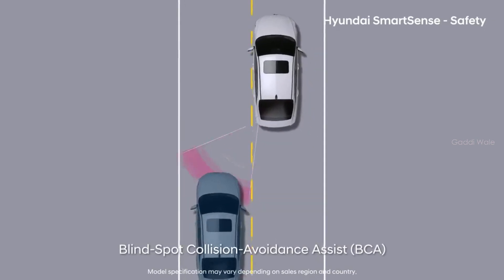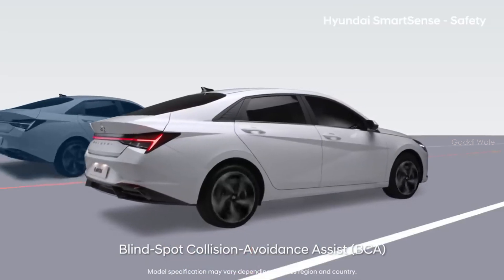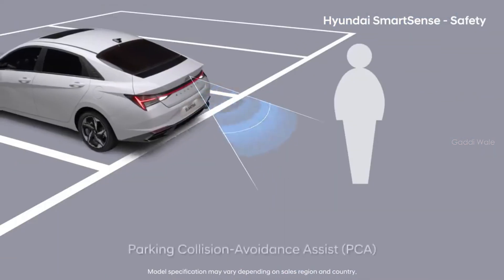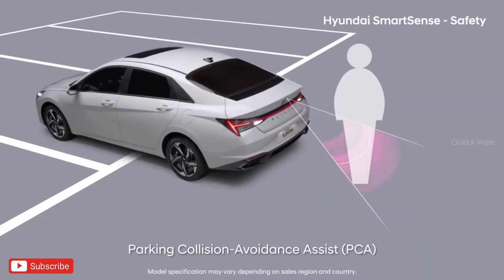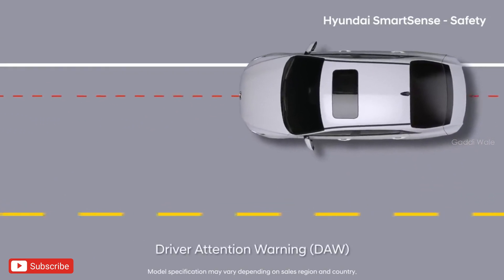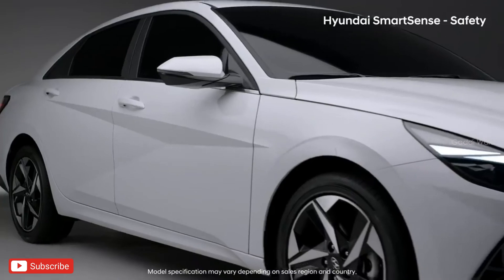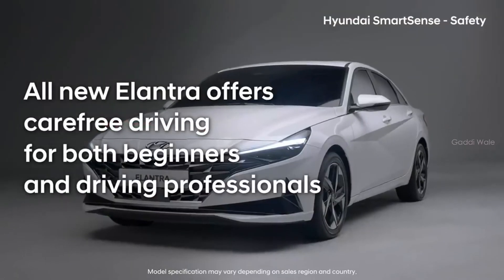Blindspot Collision Avoidance Assist helps drivers avoid hitting vehicles in the driver's rear blind spot while changing lanes through differential braking. Rear Cross-Traffic Collision Avoidance Assist helps you avoid collisions with cross-traffic while backing out. Parking Collision Avoidance Assist helps you brake to prevent collisions with people or objects in the rear while backing out. Driver Attention Warning detects negligent driving patterns and notifies the driver when a rest is needed. Hyundai's SmartSense Safety System goes beyond simple warnings to assist you by applying the brakes.